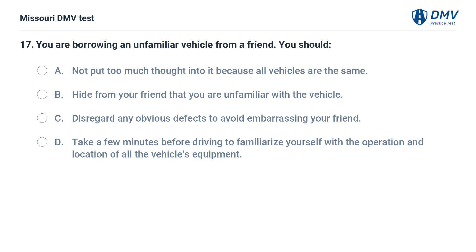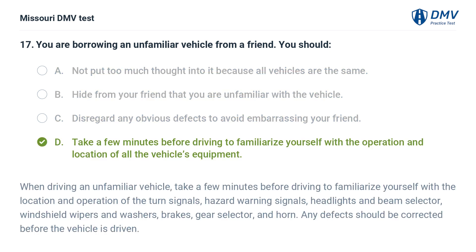You are borrowing an unfamiliar vehicle from a friend. You should: A. Not put too much thought into it because all vehicles are the same. B. Hide from your friend that you are unfamiliar with the vehicle. C. Disregard any obvious defects to avoid embarrassing your friend. D. Take a few minutes before driving to familiarize yourself with the operation and location of all the vehicle's equipment. Answer: D. When driving an unfamiliar vehicle, take a few minutes before driving to familiarize yourself with the location and operation of the turn signals, hazard warning signals, headlights and beam selector, windshield wipers and washers, brakes, gear selector, and horn. Any defects should be corrected before the vehicle is driven.